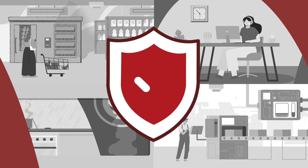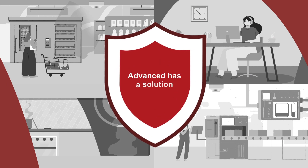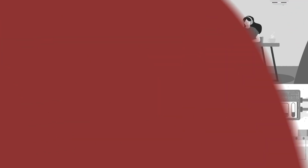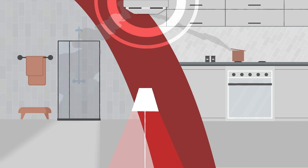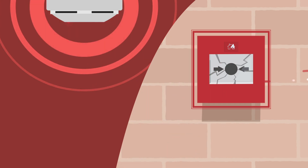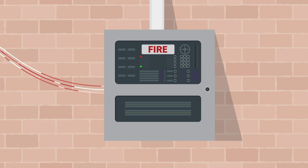Fortunately, whatever false alarm problem you may be facing, Advanced has a solution. Let's look at some common scenarios. In apartment blocks, steam from showers, smoke from cooking and call point misuse can lead to unnecessary evacuations, annoying residents and deterring prospective tenants.